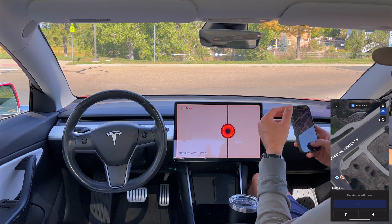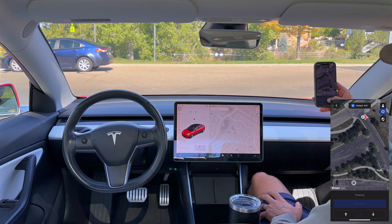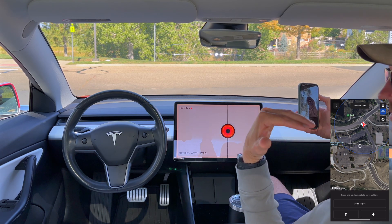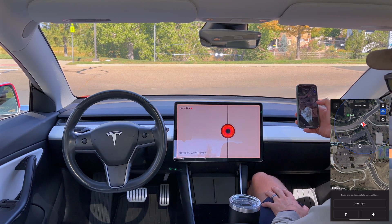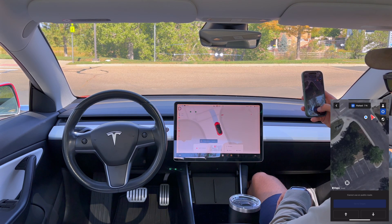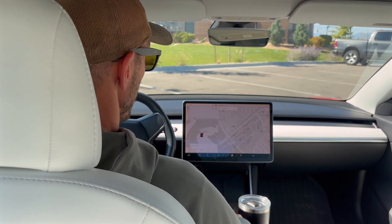Overall it did a really decent job. Now it's stuck facing the road — trying Go to Target back into the parking lot, it still says 'cannot be used on public roads.' It's smart enough to know it can't reverse to re-enter the lot and won't go onto a public road to go around, so it simply refuses. I end up driving it manually to reposition.